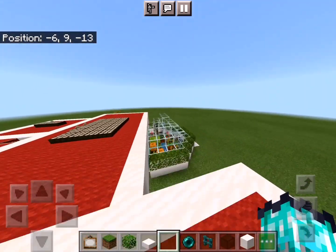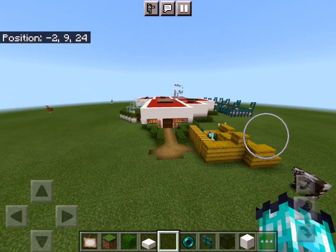So that's all about my Sustainable Dream House. I will just show you around once more.